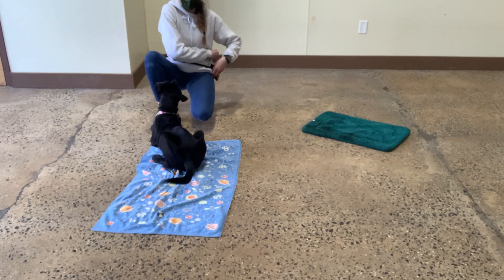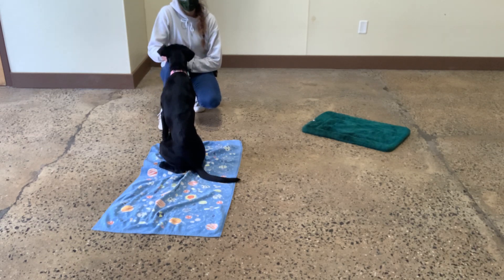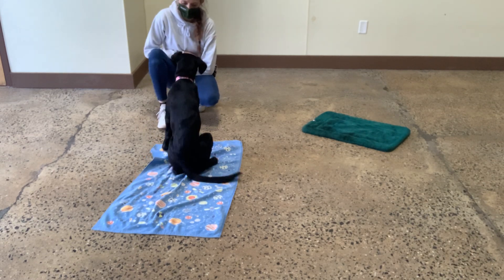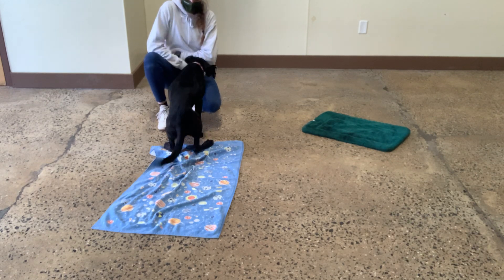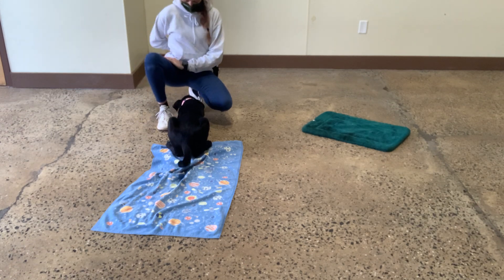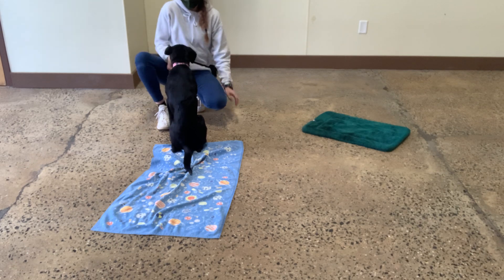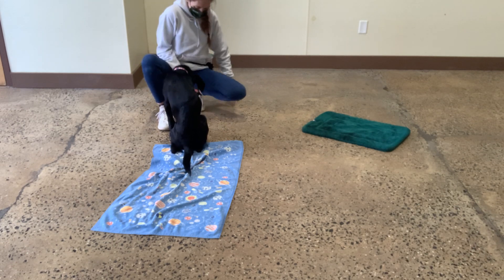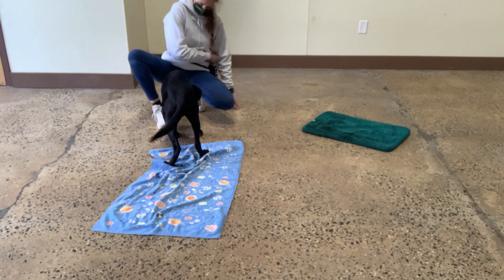Sit. Your ear. Yes. Good girl, Zoe. Down. A lot of noises. You got this. Yes. Good, Zoe. Focus. Yes. Good, Zoe. Good girl. Good girl, that was great. You got it.